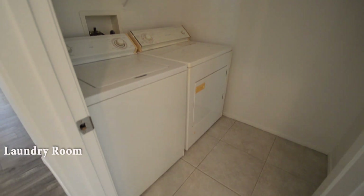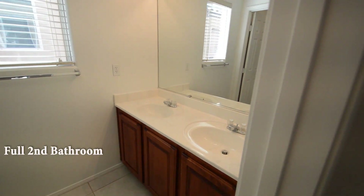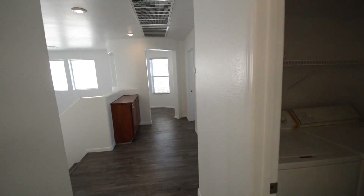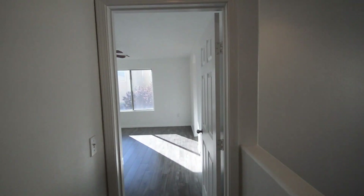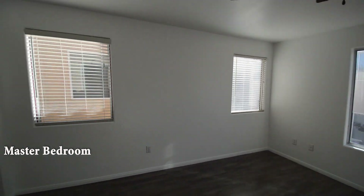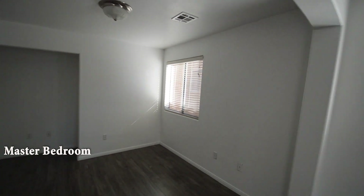The laundry room has a tile floor and the washer and dryer are included in the rent. The full second bathroom has a double sink vanity and a one-piece tub shower combo.